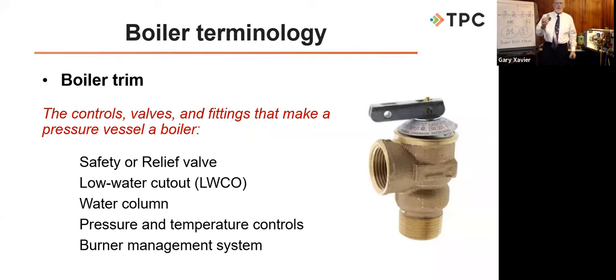We also have the low water cutoff — two are required for steam boilers, one required for water boilers. I always call the low water cutoff the most important control on the boiler. So we have a lot of items of boiler trim that we deal with.